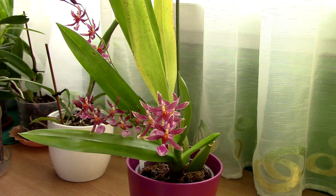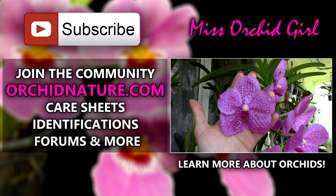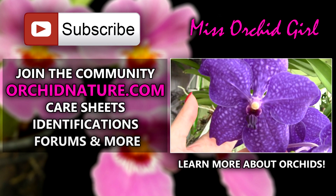Thank you for watching this video, I hope you enjoyed it. Give it a thumbs up if you did, and if you'd like to see more videos from me simply subscribe to my channel because I post on a daily basis. Feel free to leave your comments, suggestions, or questions in the comment section below and I'll get back to you. If you click on the left side of your screen you'll be directed to OrchidNature.com where you'll find care sheets and identification sheets, and you can also talk to us in the forum section. On the right side of your screen you can click to watch another orchid video. Thank you for joining, I'll see you next time. Bye!